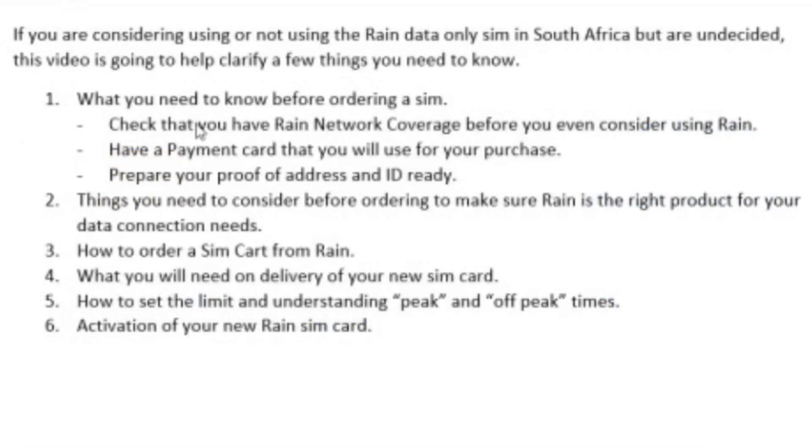Hi everyone! If you are considering using or not using the RAIN network only SIM in South Africa but are undecided, this video is going to help clarify a few things you need to know.